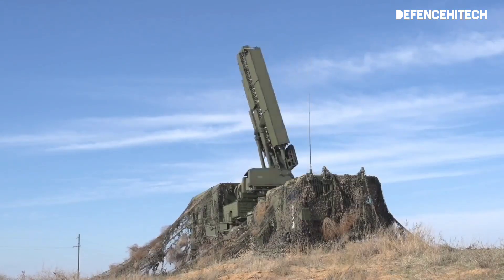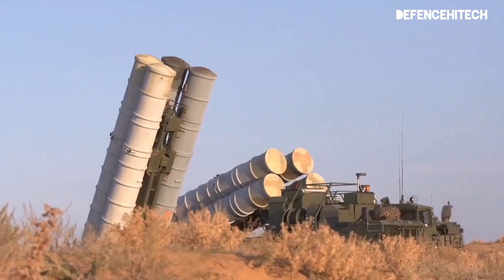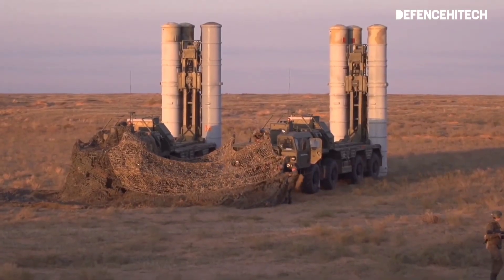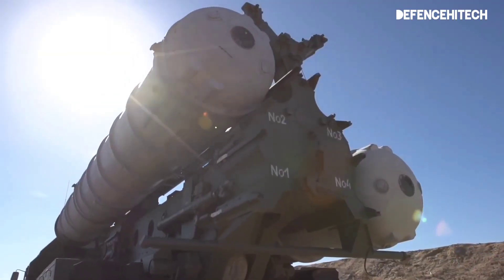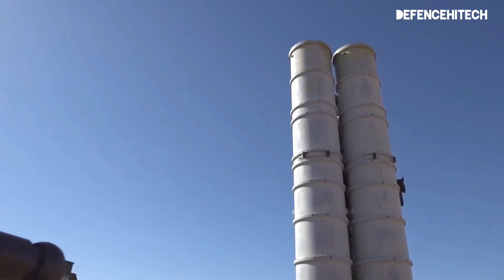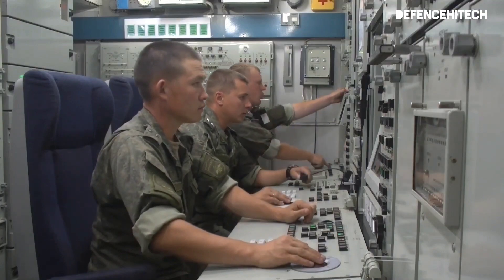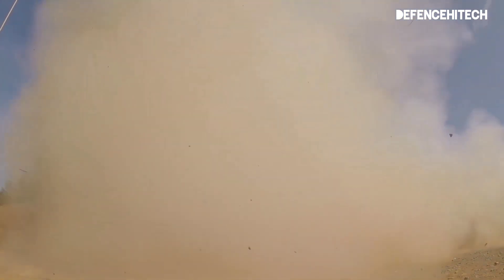Buckle up and let's get started. First things first, what exactly is the S-400? The S-400 Triumph is a long-range, surface-to-air missile system developed by Russia. It's designed to detect, track, and destroy a variety of targets, from aircraft to ballistic missiles. It boasts an impressive range, advanced radar systems, and the ability to engage multiple targets simultaneously. Its versatility makes it a sought-after defense system on the global stage.